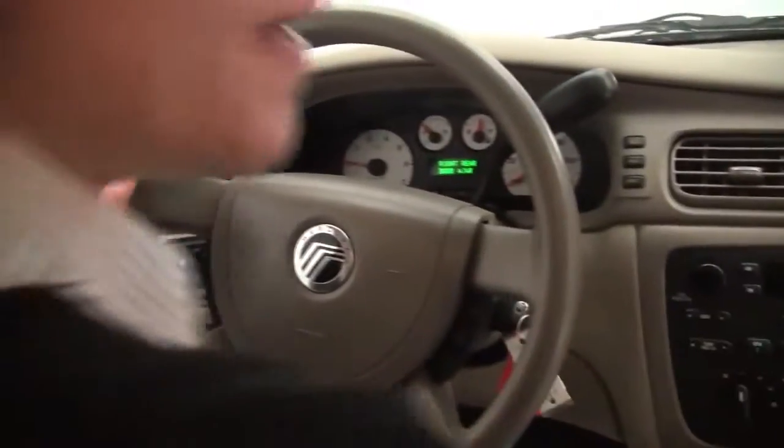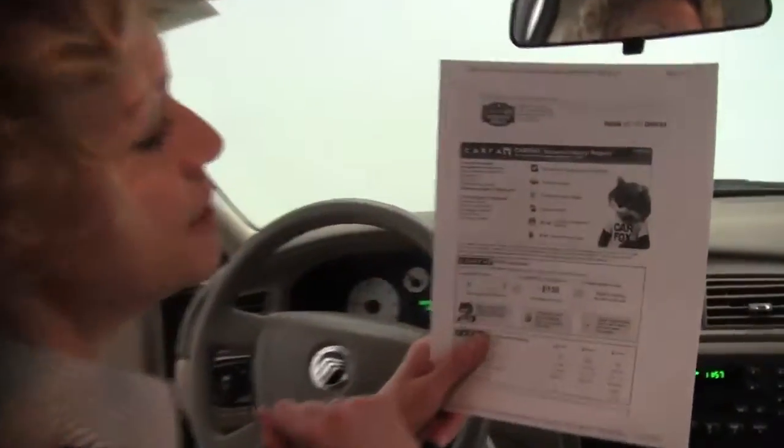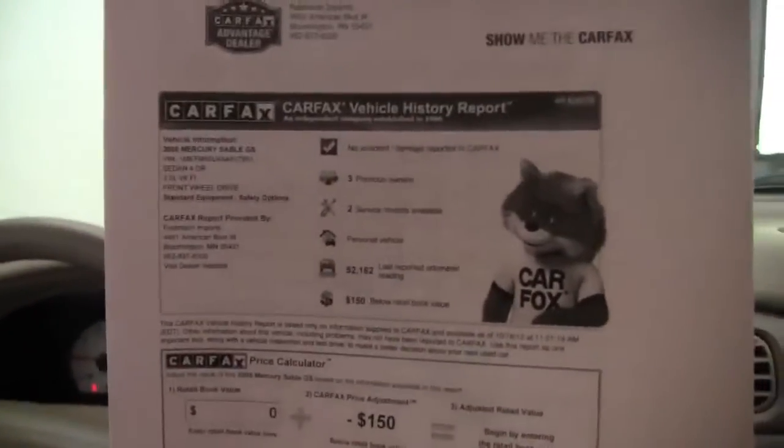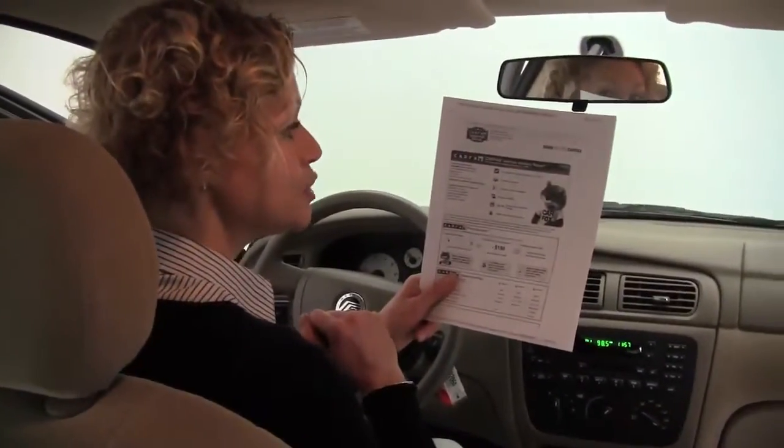Let's take a look at the Carfax. As you can see, no accidents or damage, three previous owners, and we've got a couple service records available. This vehicle has 52,162 miles on it.